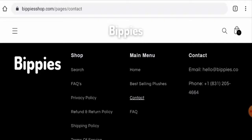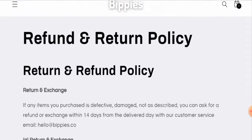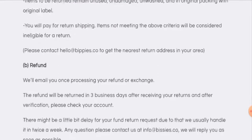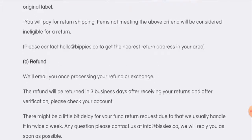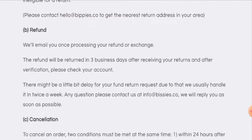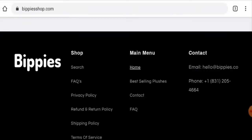Regarding social media presence, this website is not active on any social media platforms. Now let's check their return and refund policy. You have 14 days to return your product if you wish to. About the refund, it will be sent to your original payment method within three business days. Do comment about your experience with returns or refunds for this product.